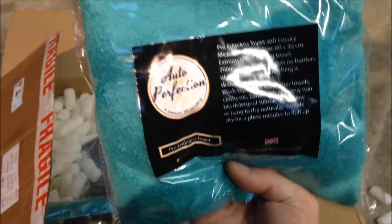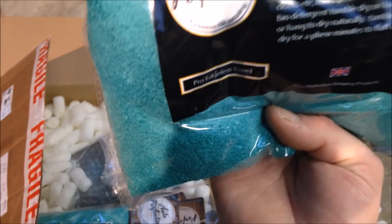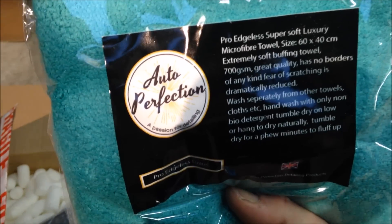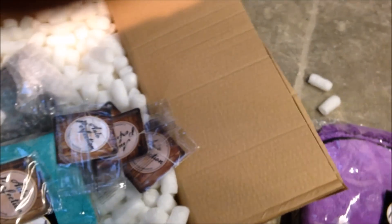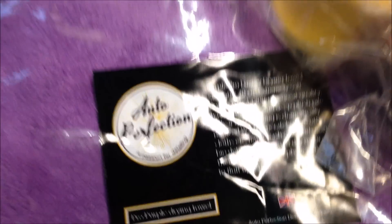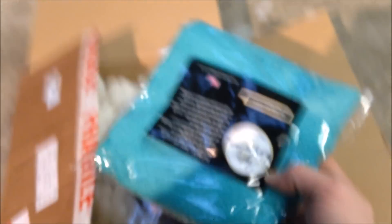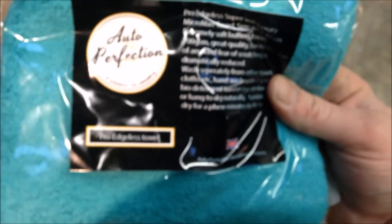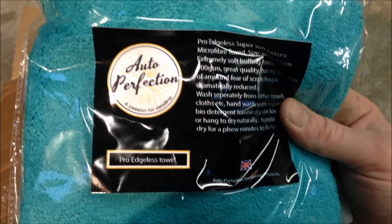Detailers have towels for everything. That's a 700 GSM towel — a buffing towel. And look at that one — that's a 1200 GSM, that's a thick one. These towels are actually custom made for Auto Perfection, which — if it's custom, I'm all over it. Really loving this stuff.